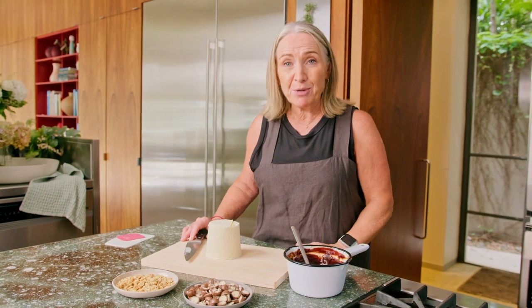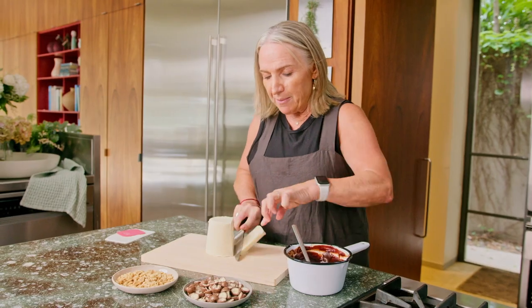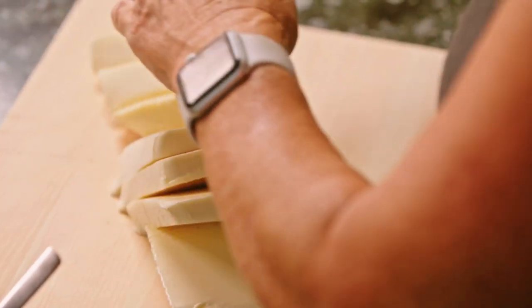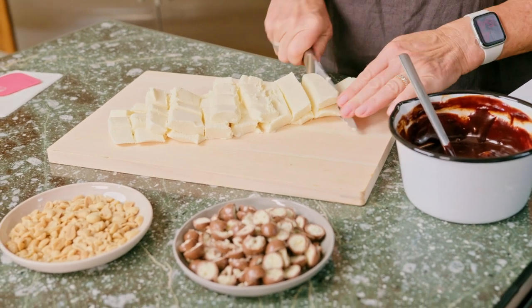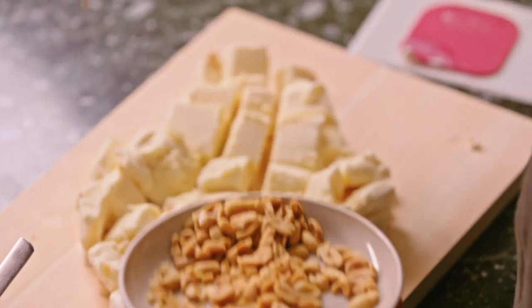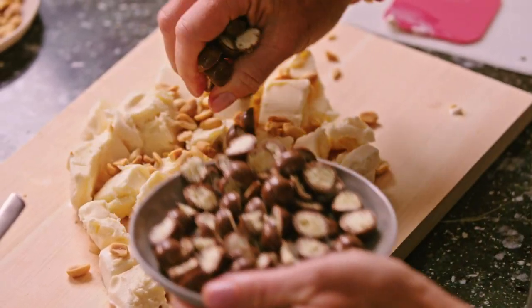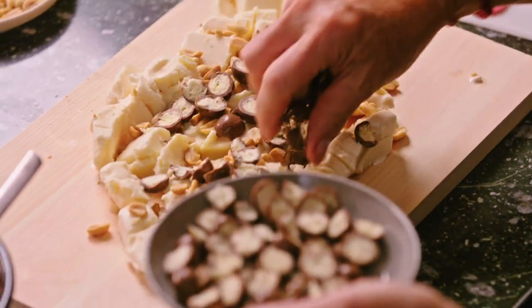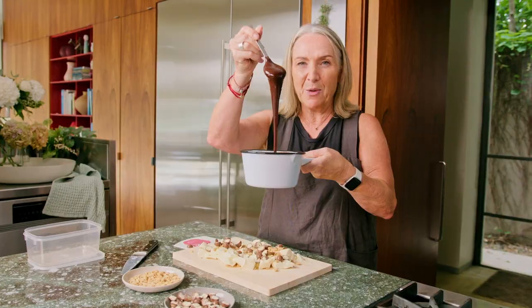The caramel chocolate fudge sauce has cooled down to room temperature. You'll need your favourite ice cream or gelato. I'm going to chop it up because I don't want it to melt, but I want everything to be mixed through. I've made a single layer of ice cream squares and I'm going to sprinkle the goodness on top — some roasted salted peanuts, some chopped Maltesers. Maltesers give you that element of malty crunch that you really need in this.